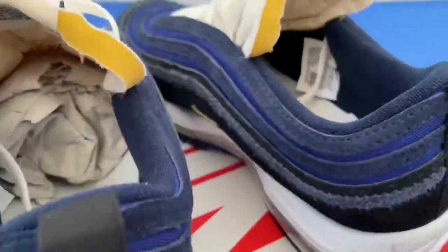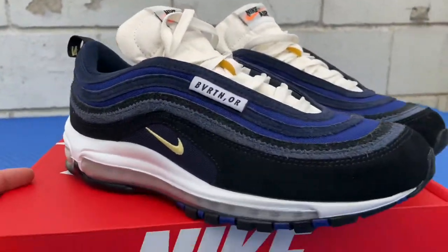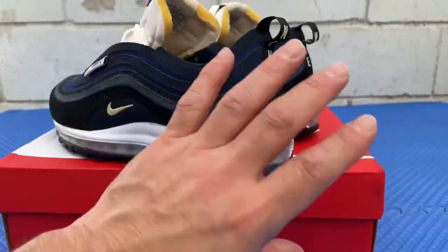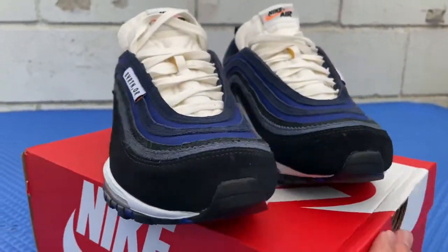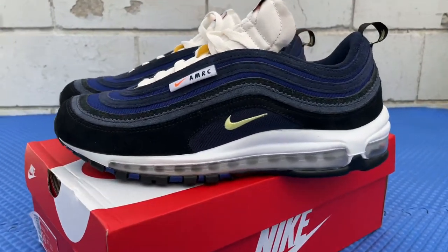Let me know what you guys think about these. I appreciate you guys watching these videos. Stay tuned for more — I'm gonna make a few videos next week, some Jordans I've got in the closet that have been sitting there for years. Stay tuned for that. Again, appreciate you guys watching. Johnny's Kicks — make sure you like, comment, share, and subscribe.